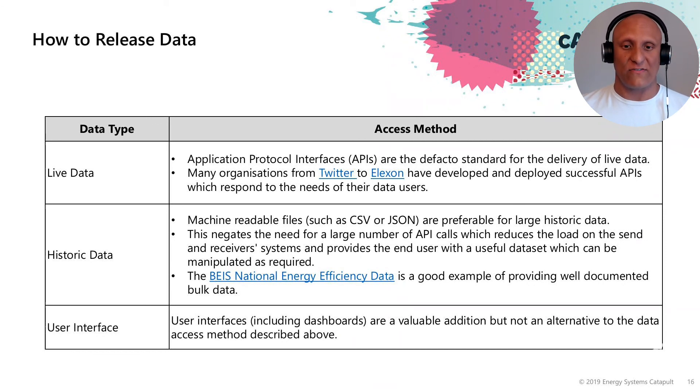Machine readable files such as CSV or JSON are really important and pretty common across the sector — the go-to data type for publishing historic data, especially large historical datasets. User interfaces including dashboards and data portals are becoming more and more common across the energy sector. Energy Systems Catapult has one, Open Energy is producing a metadata catalogue, and Western Power Distribution and UKPN — most network operators now have a data portal which increases the discoverability and accessibility of information.